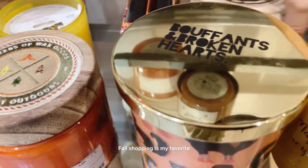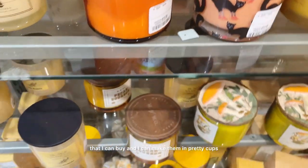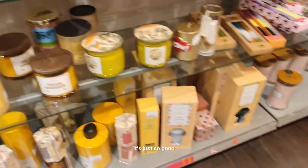Fall shopping is my favorite because it is so cozy. I love all the teas that I can buy, I can make them in pretty cups, and I can also have beautiful candles. It's just so good.